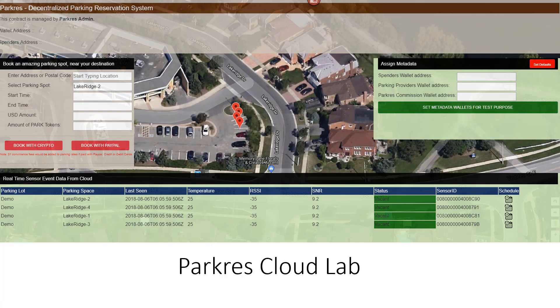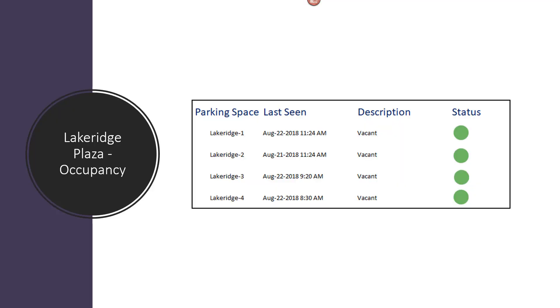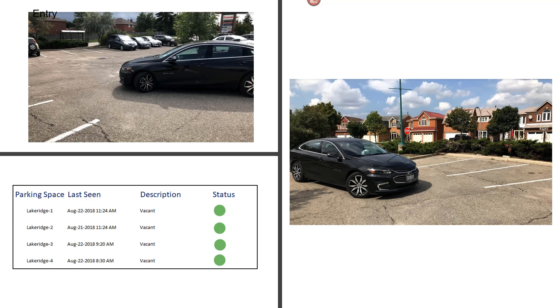When there are no vehicles parked, the ParkRes dashboard provides real-time occupancy status of the parking spots and shows all four spots as vacant. When a car starts entering a spot, the sensor detects the event.